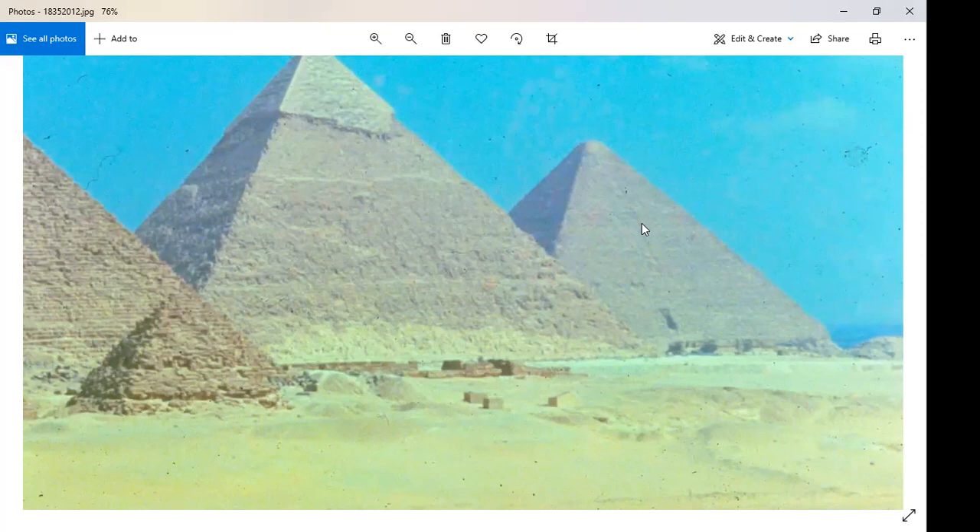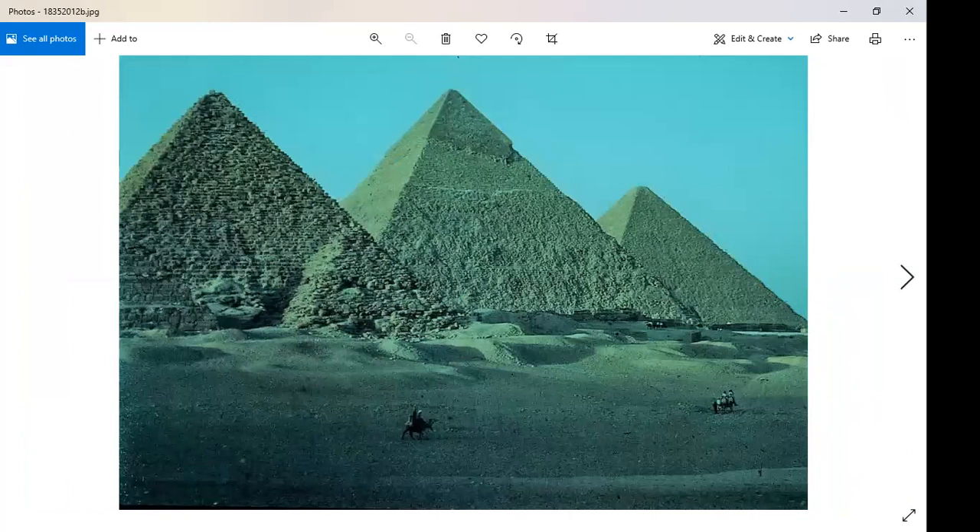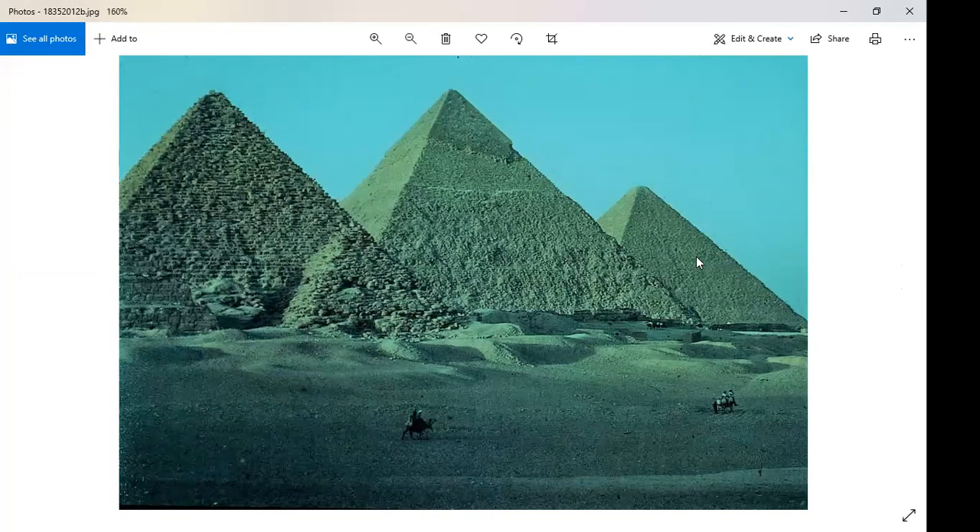One undisputed fact is that the Great Pyramids — plural — are one of only two man-made objects that can be seen from outer space. The other is the Great Wall of China, which can be seen from 100 miles up in space. Russian, American, and Chinese astronauts have confirmed this.